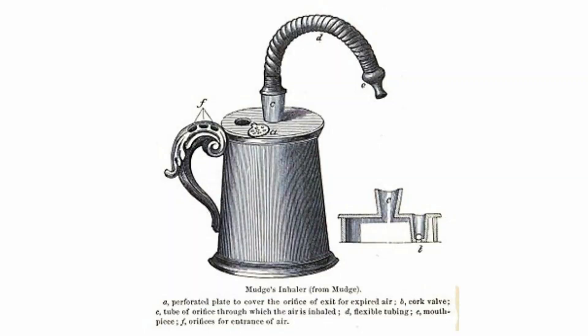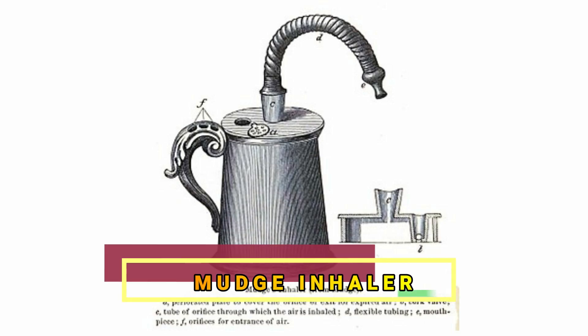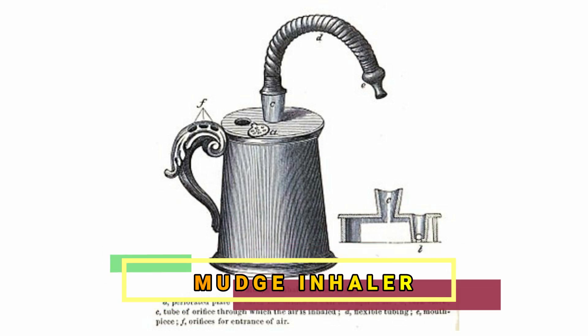Later on, an English physician named John Mudge created the first inhaler in 1778, called the Mudge Inhaler. To operate this inhaler, you would need to pour water into the tank, close the lid, and breathe in the steam through the flexible tube inserted into an opening in the cover. It still kind of sounds like the way Egyptians did it, doesn't it? Yes, because you still needed a source of heat.